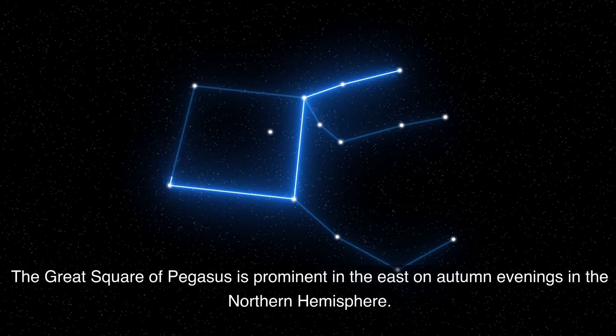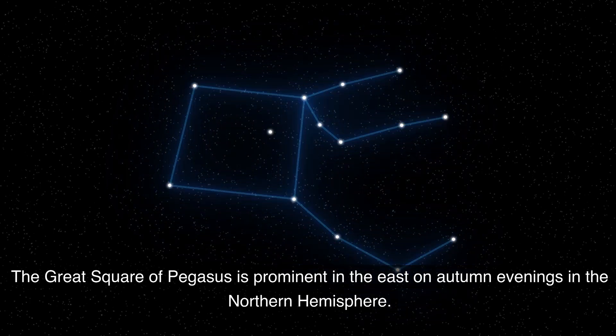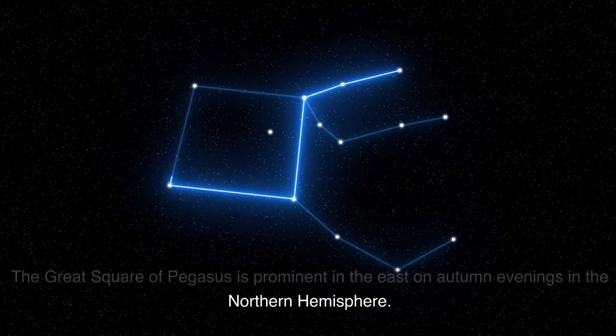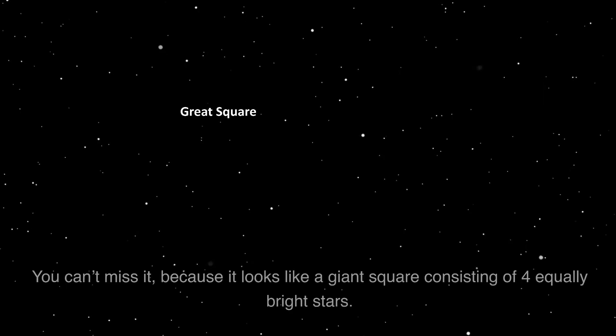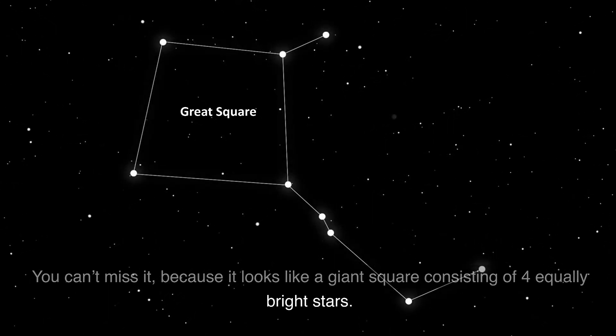Hi, I'm Marcy Curran for EarthSky. The Great Square of Pegasus is prominent in the east on autumn evenings in the Northern Hemisphere. You can't miss it because it looks like a giant square consisting of four equally bright stars.